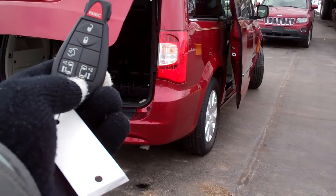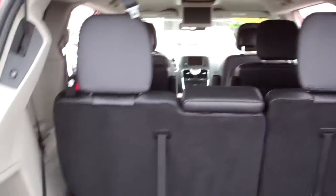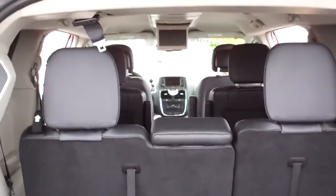Easy to get them kids in and out of that car, huh? Stow and go, so you've got plenty of room. You can fold these seats flat into the floor — same with the two middle seats. Nice floor mats come with the car.